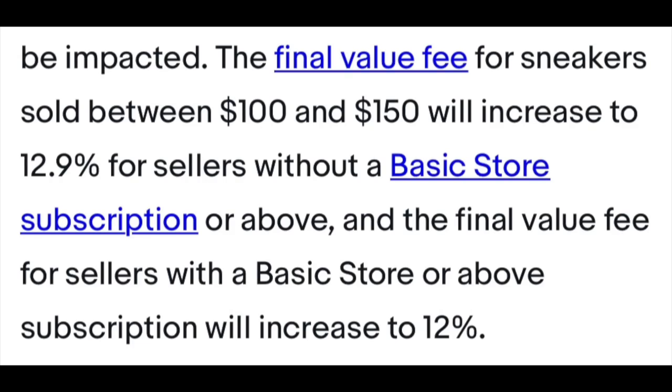As for fees, before they were 7 or 8% for shoes over $100, and shoes under $100 have been 12 to 12.9%. Now with this new update and the prepaid labels, eBay is making all shoes up to $150 cost 12% for people who have the basic store or above, or 12.9% for people who do not have a store. So eBay is raising their rates a good 5% on shoes, however they are providing a label.